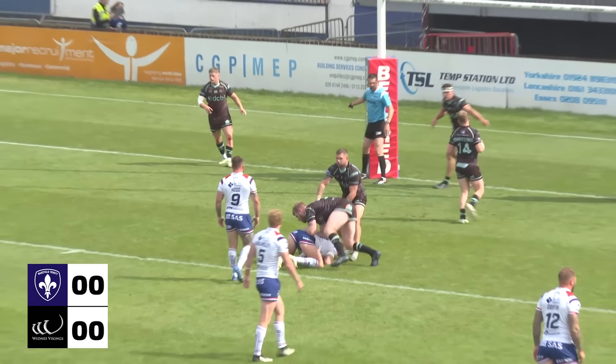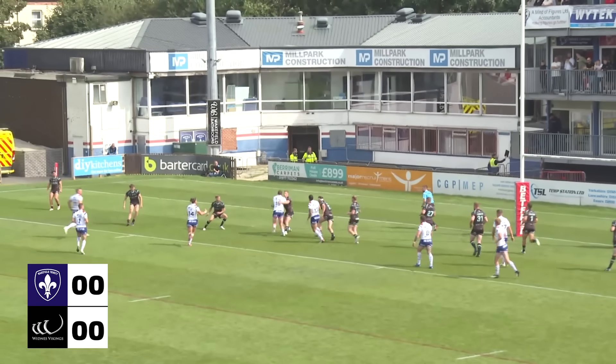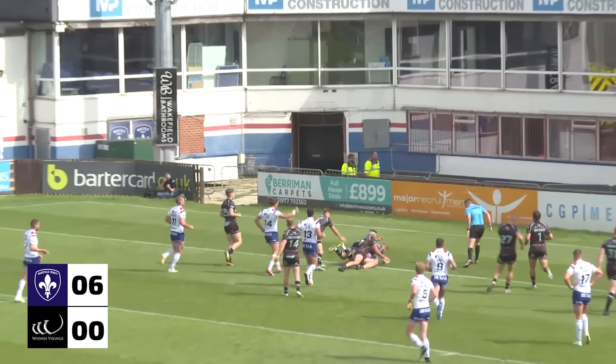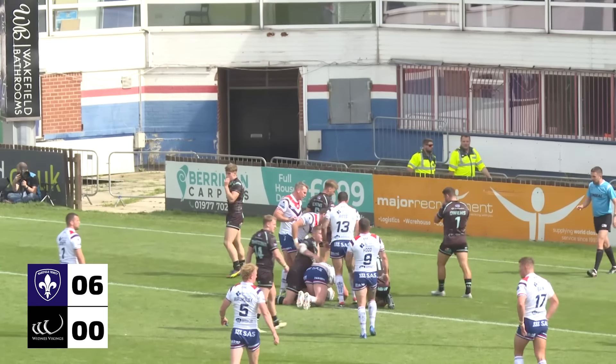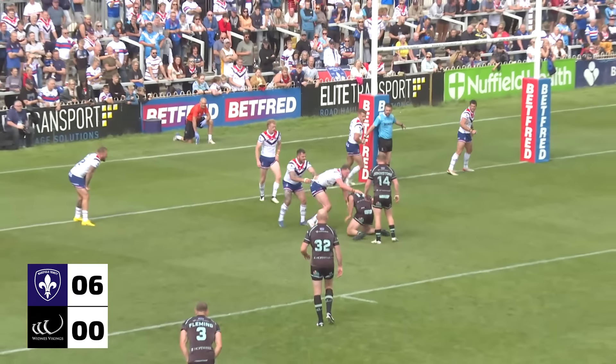Dan Murray and Johnston in there at the tackle for Widnes. Now it's with Hood to Pitts. Pitts with the short ball to Rodwell. Rodwell's going to crash over, is he? Kai Rodwell is the first scorer of the afternoon, by Trinity again.